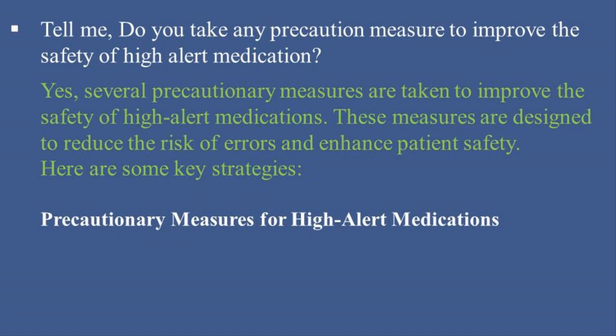Precautionary Measures for High-Alert Medications. 1. Double-Check Systems: Require two healthcare providers to independently verify the medication, dosage, patient identity, and administration route before administering high-alert medications.